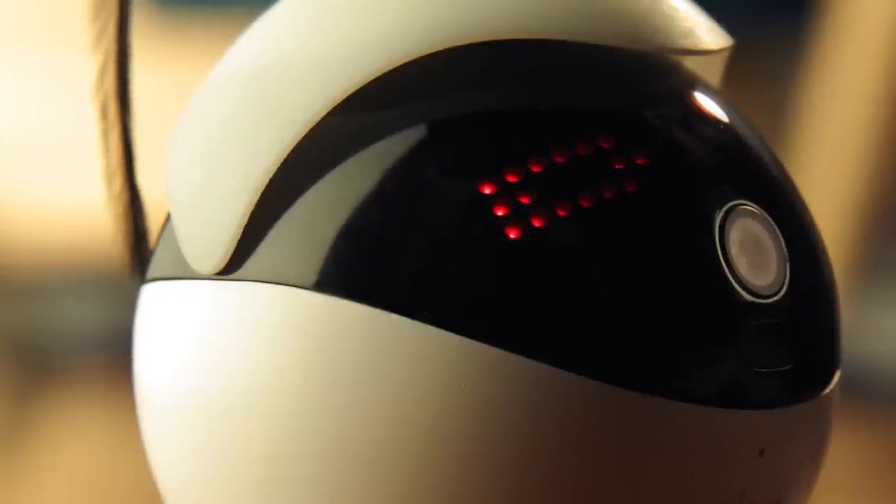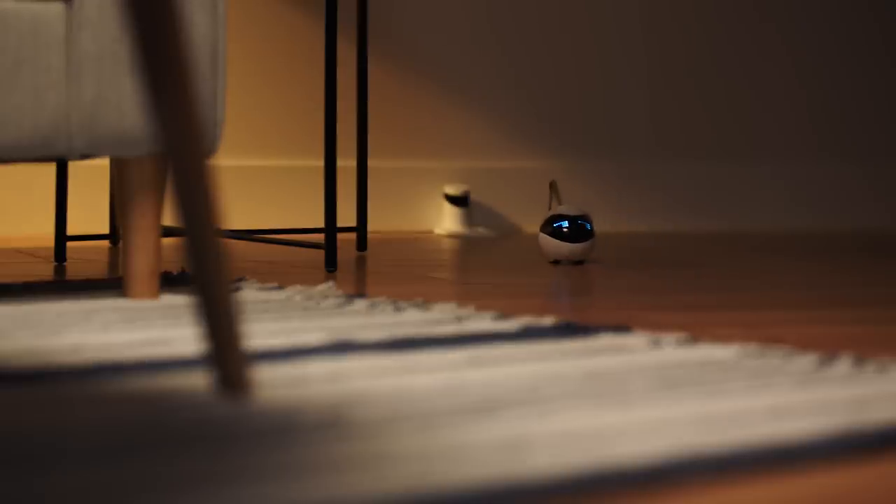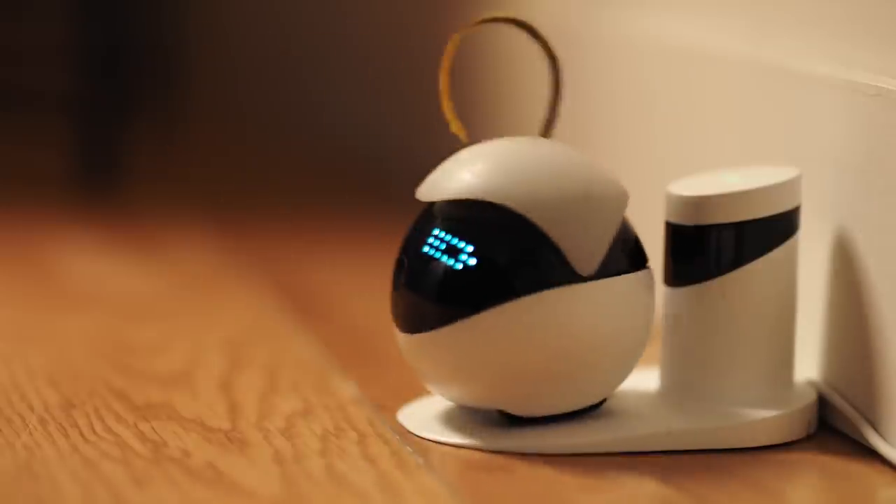And when playtime is over, Ebo has a return-to-home function, so it can recharge and be ready to play when your cat is. Ebo, your cat's new best friend.